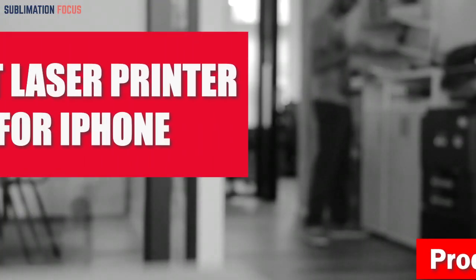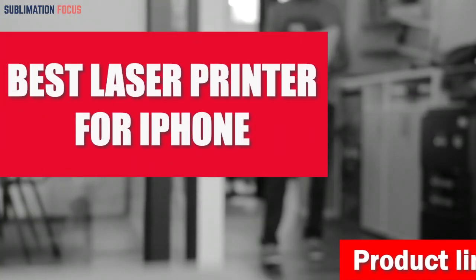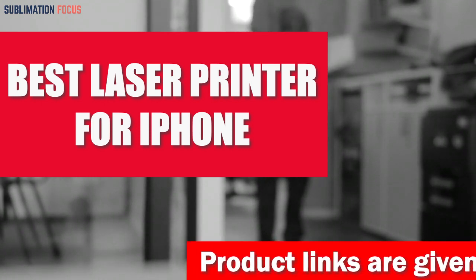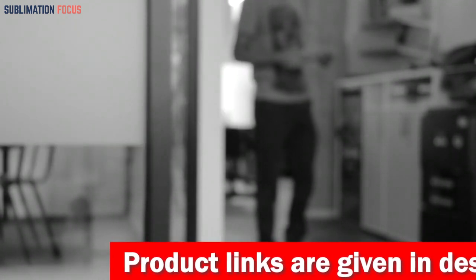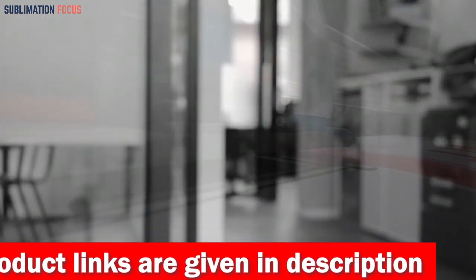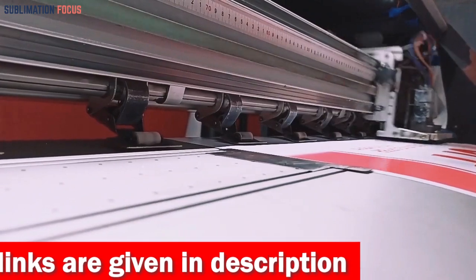Discover the ultimate laser printer for iPhone that delivers exceptional print quality and seamless compatibility with the latest iOS devices. Experience stunning speed and precision while enjoying convenient features like AirPrint support, automatic duplexing, and a sleek compact design.